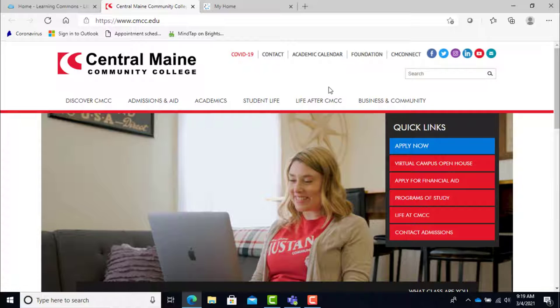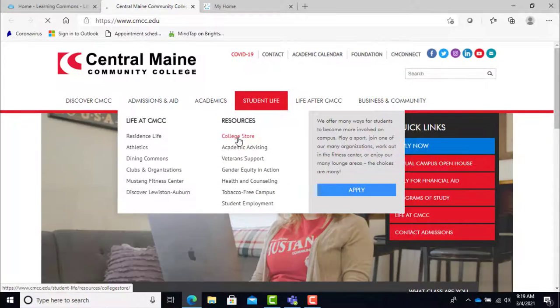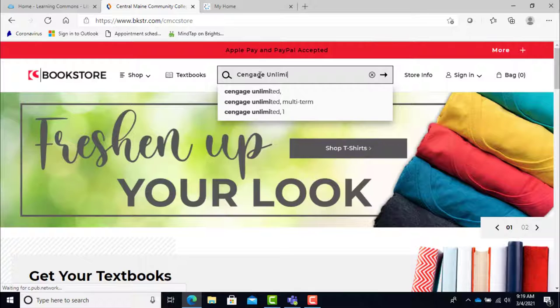Hello everyone, today we're going to be discussing Cengage Unlimited. Cengage Unlimited is thought of as an online textbook rental service, but it is so much more than that. First, Cengage Unlimited saves you money. Who doesn't like to save money?